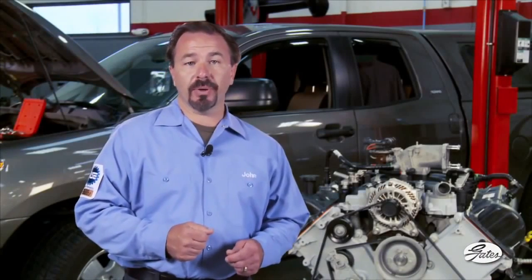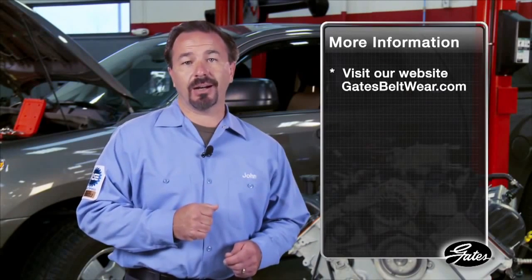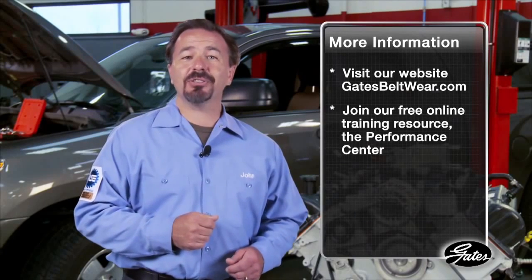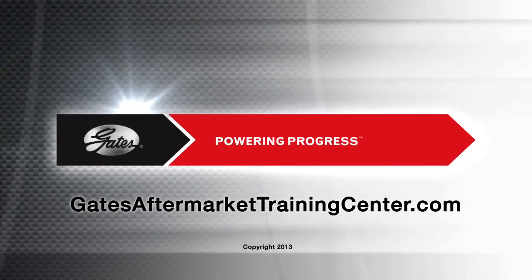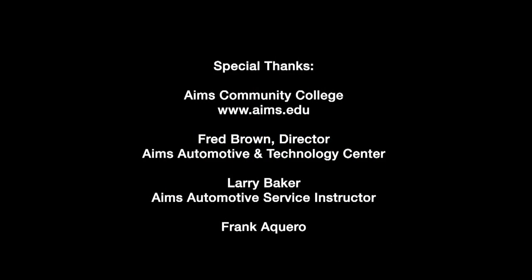For additional accessory belt drive system information, please visit our website at GatesBeltWear.com. Gates also offers a variety of training on belts, hoses, and hydraulics via the Performance Center at GatesAfterMarketTrainingCenter.com.